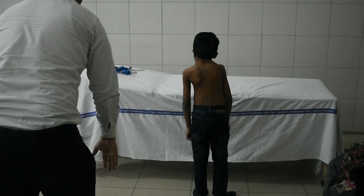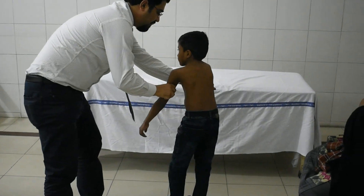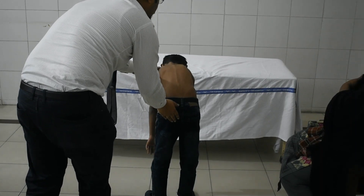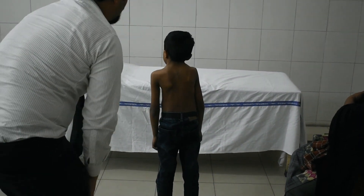On Adam's forward bending test, it is easier to follow. The scoliosis that was obvious at the back of the neck was corrected on Adam's forward bending test.